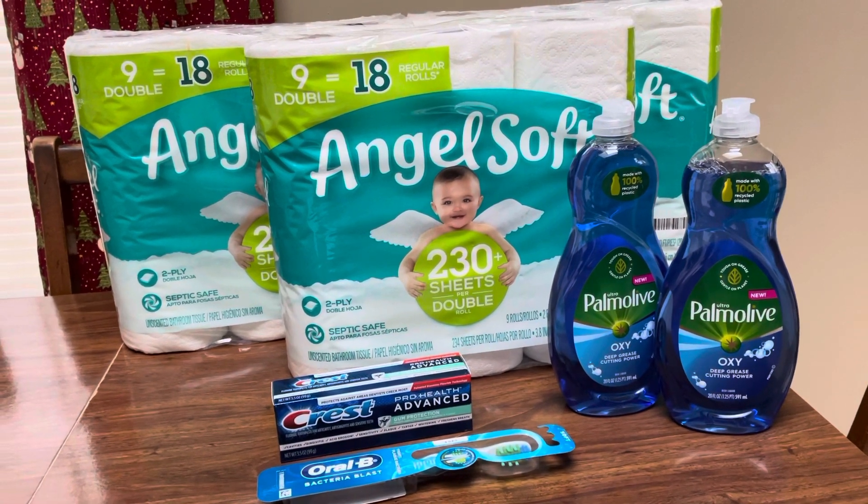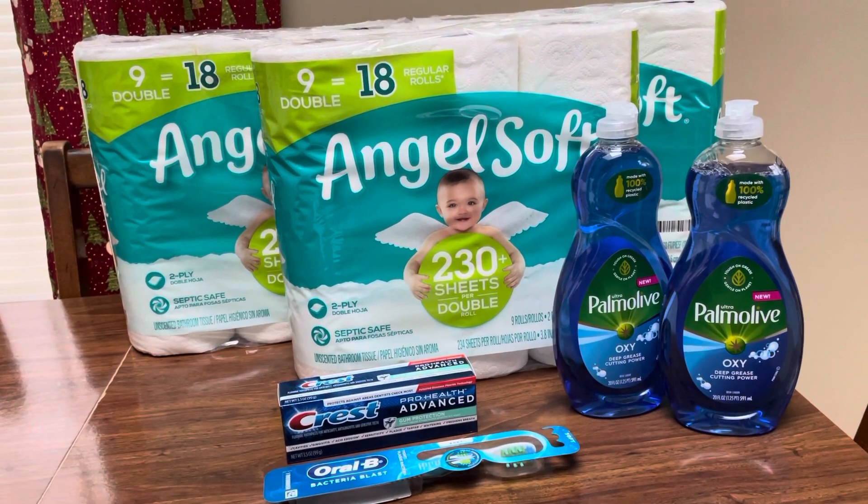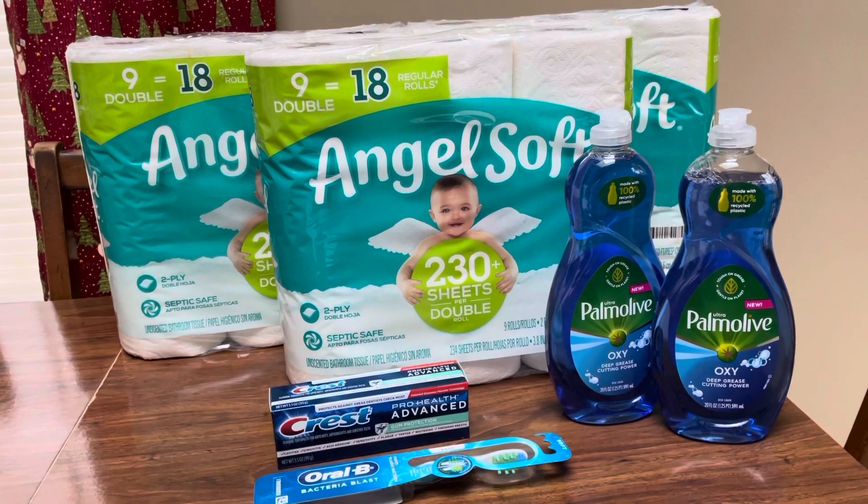Hey guys, this is Mama Made. This is my Walgreens couponing haul for the week of December the 5th through the 11th, 2021.